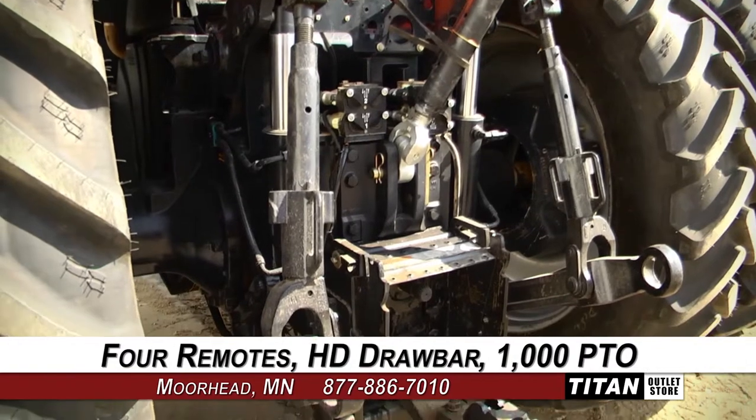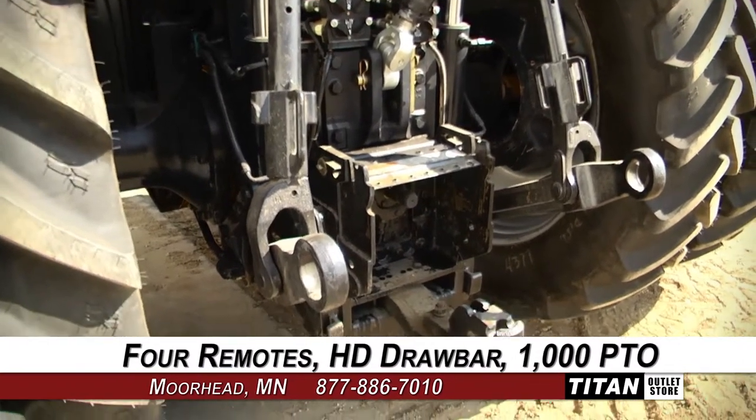And to the rear, which is equipped with 4 remotes, a heavy-duty drawbar, and 1000 PTO.